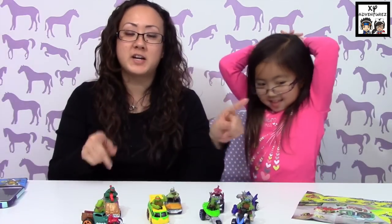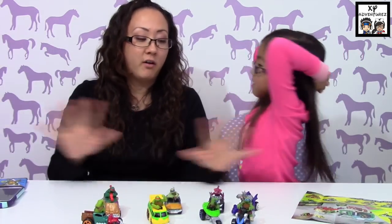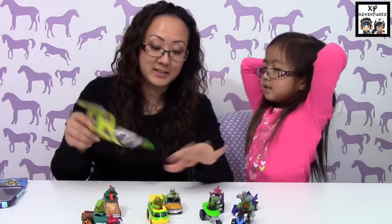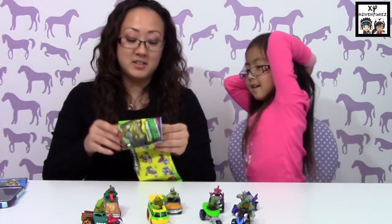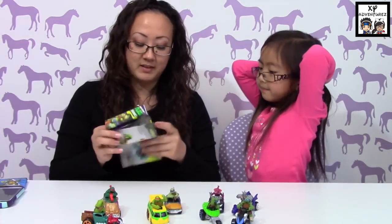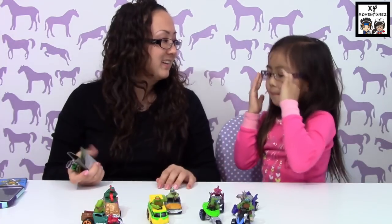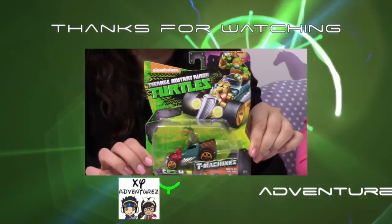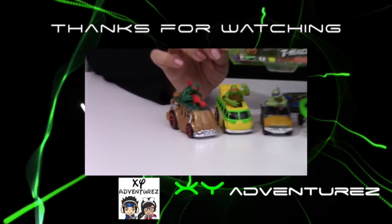Thank you guys for sitting through this with us. Don't forget to check out ThatCrazyFamily — they have all the cool play sets and toys and their videos are way more exciting on these type of things. They really get into it. Safe watching and bye bye!